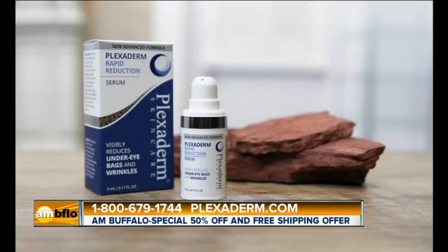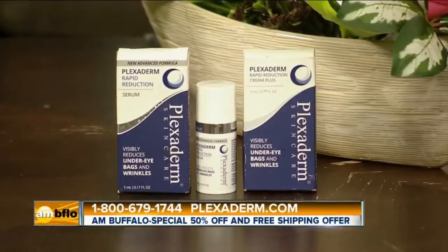Lifestyle consultant Tracy Ferrara is here to explain. Welcome, Tracy. We want to hear about this. Thank you for having me. I have a wonderful product for your audience today, which is going to change the way you look at yourself in the mirror. Love that. This is called Plexiderm — can it restore my confidence?